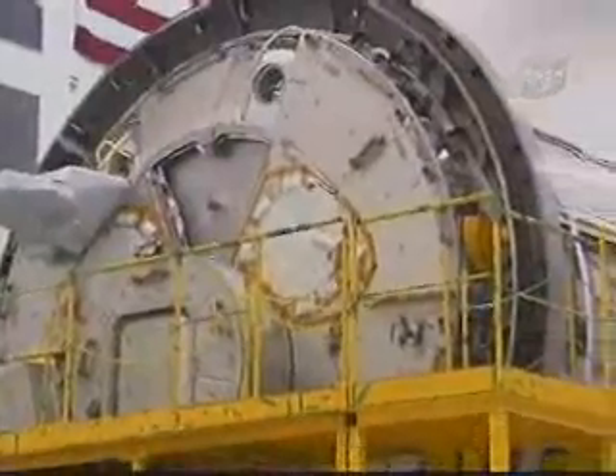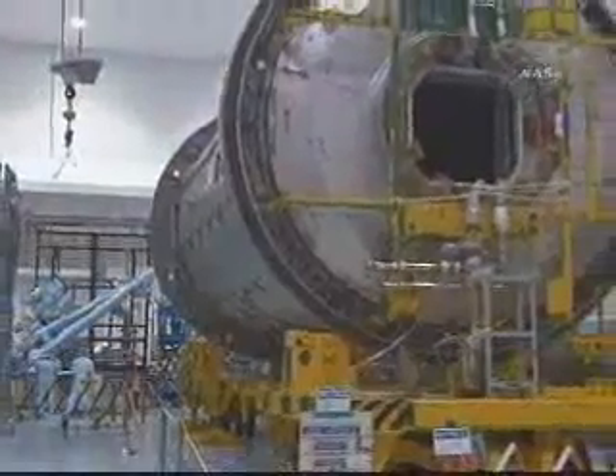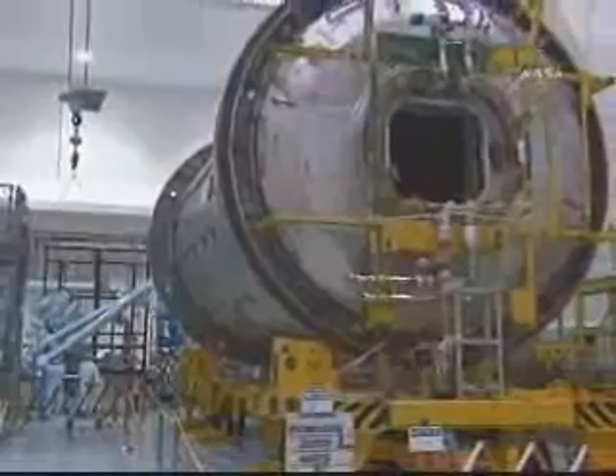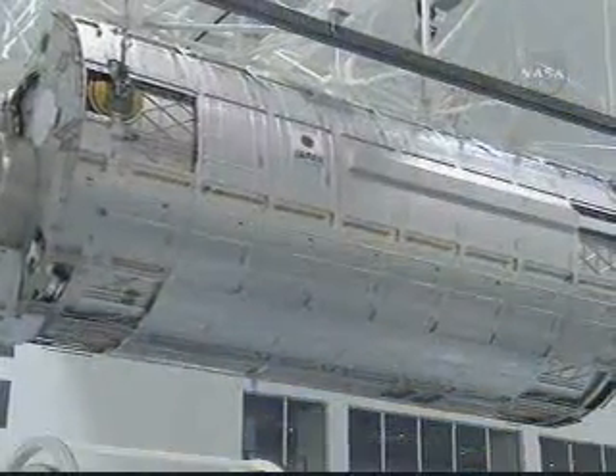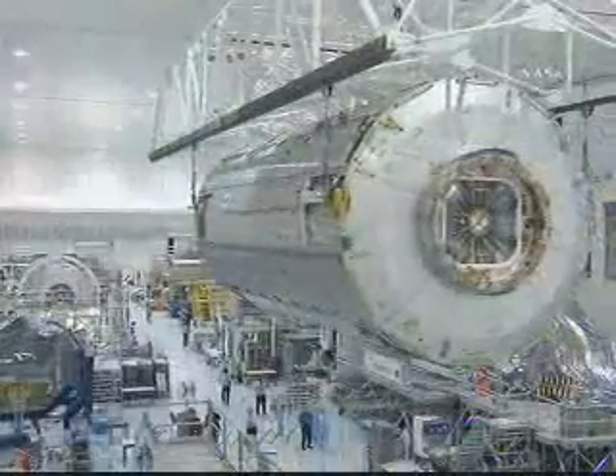The highlight of the mission will be the delivery of the second piece of the Japan Aerospace Exploration Agency Laboratory, Kibo. Also known as the Japanese pressurized module, Kibo is nearly 14.5 feet in diameter and over 37 feet long. The bus-sized module is the largest station component ever launched aboard the shuttle and will be the station's largest laboratory once it's attached.